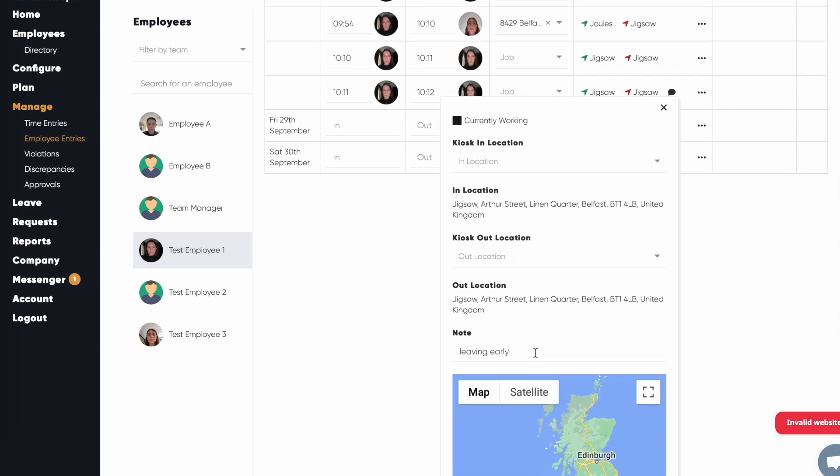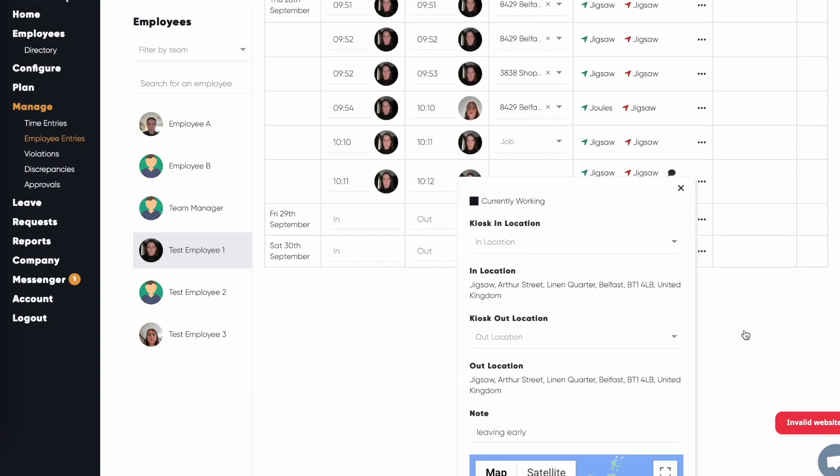Notes will also be displayed on your timesheet reports, including the Employee Timesheet and Staff Timesheet Excel reports.